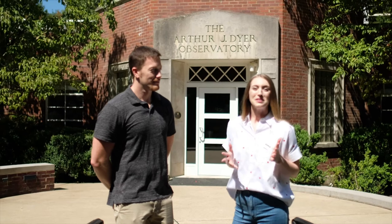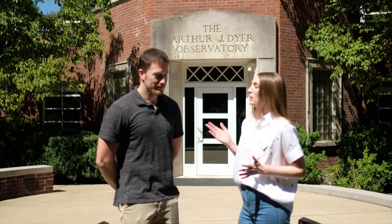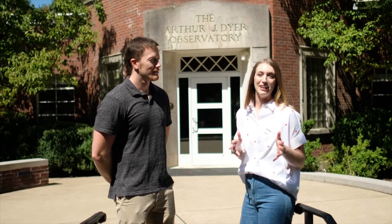So now we're here at Vanderbilt's Dyer Observatory with Billy Teets, the resident astronomer. We're going to get an up-close and personal look at what they do here every day to observe our night sky. Thanks Anna — I'd be happy to take you in and show you the main telescope that we have here, and tell you a little bit about the history of the Dyer Observatory and what makes our observatory so special here in Nashville.